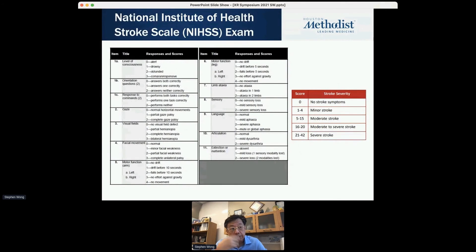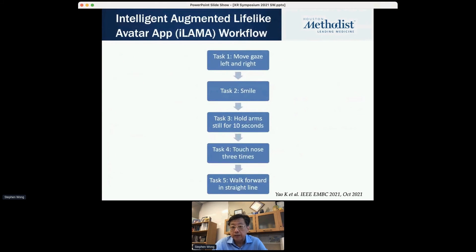Beyond the ER room, this same approach — looking at facial and video — can be used for screening during physical exams. There's the NIH Stroke Scale exam, a standard process with about 11 steps: level of consciousness, orientation, correction, response to commands, eye gaze, visual field, facial movement, and more. Physicians spend about half an hour going through it bedside to score the patient. The idea with AI is to automate this process — we take four of those tasks that can be automated and incorporate them into something called an intelligent augmented life avatar.